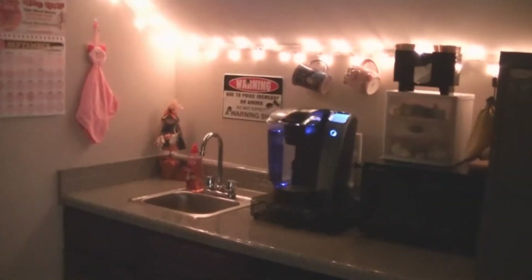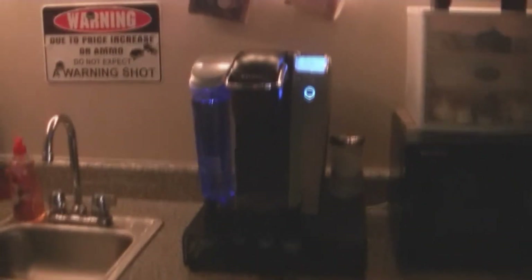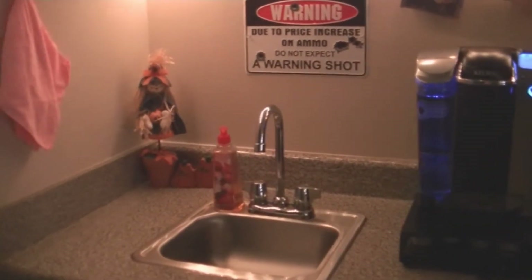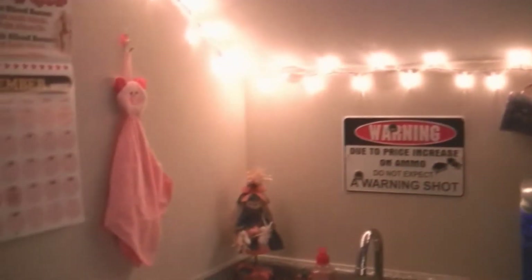This is our green screen on one wall — we don't do anything with that wall, it's just for green screen. Over here is our kitchen area. This is our Keurig, we make our coffee all the time. Our coffee cups, of course, and we've got a little bit of stuff up for Halloween coming up. There's our pigs.